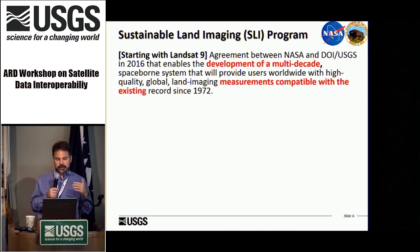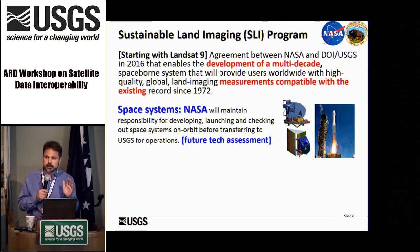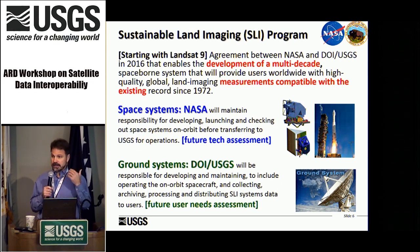The Sustainable Land Imaging Program is the new umbrella program under which Landsat now falls. It is a joint relationship between NASA and DOI through USGS to develop a multi-decadal approach to maintaining a sustainable land imaging program — a long-term commitment that the Landsat program has not had until now, having been a series of one-offs. It is about making a long-term commitment and keeping the data record compatible with the archive. NASA is responsible for the space segment and future technology assessment.